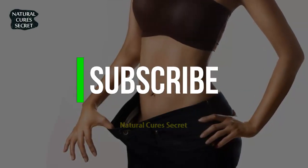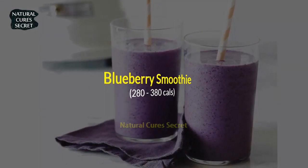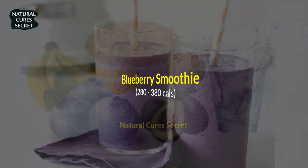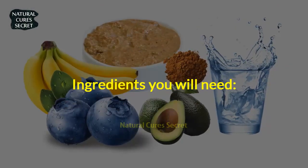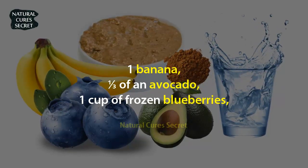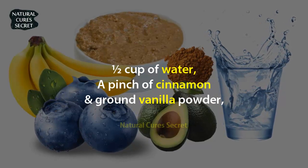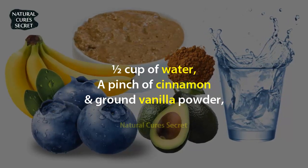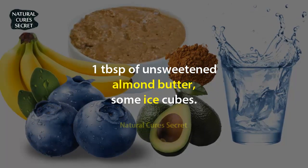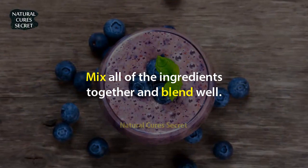Don't forget to subscribe for more recipes and tips. Recipe 1: Blueberry Smoothie, 280 to 380 calories. Ingredients: 1 banana, one-third of an avocado, 1 cup of frozen blueberries, 1 cup of water, a pinch of cinnamon and ground vanilla powder, 1 tablespoon of unsweetened almond butter, and some ice cubes. Mix all of the ingredients together and blend well.